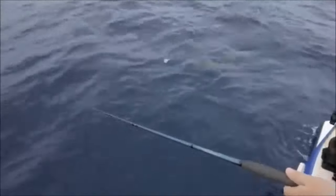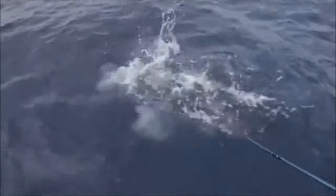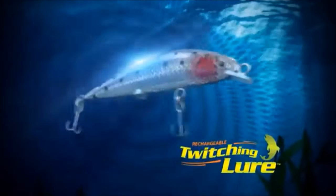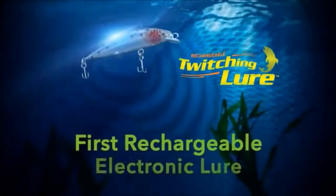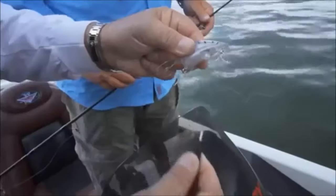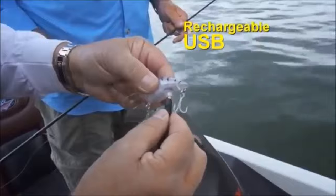Attention fishermen! Now there's a revolutionary lure that experts say catches too many fish. Introducing the rechargeable twitching lures — the first rechargeable electronic lures with the genetic secret to catching fish. They're so easy. Charge them like your cell phone. They charge in minutes so you can fish for hours.